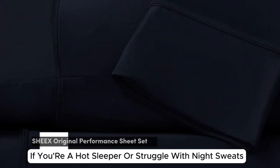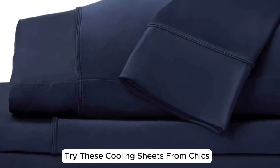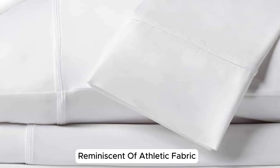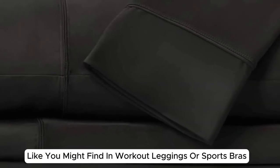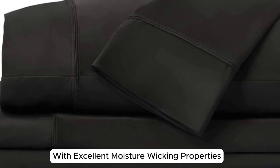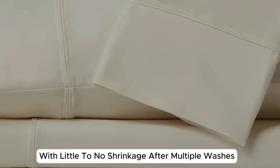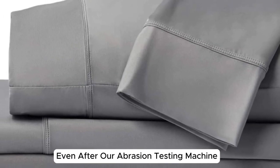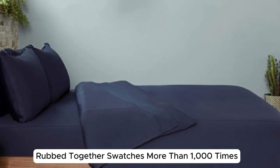Number 4. If you're a hot sleeper or struggle with night sweats, try these cooling sheets from Sheiks. They have a unique, slick feel reminiscent of athletic fabric like you might find in workout leggings or sports bras, with excellent moisture wicking properties. These sheets were some of the most durable we've ever tested, with little to no shrinkage after multiple washes and no signs of pilling even after our abrasion testing machine rubbed together swatches more than 1,000 times.